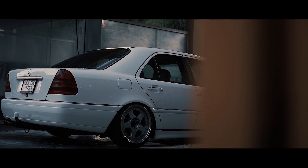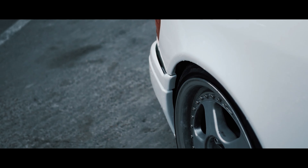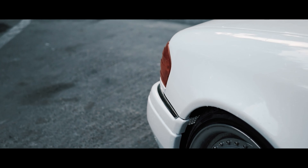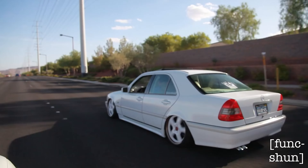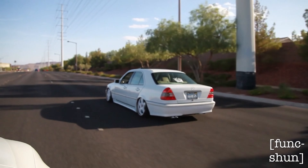Overall, the first generation C-Class was a great success for Mercedes-Benz. It set the foundation for future generations of the C-Class and helped establish it as one of the most popular and beloved models in the Mercedes-Benz lineup.